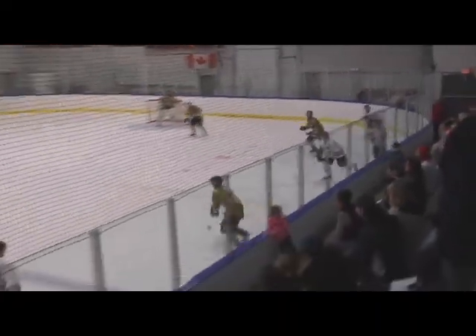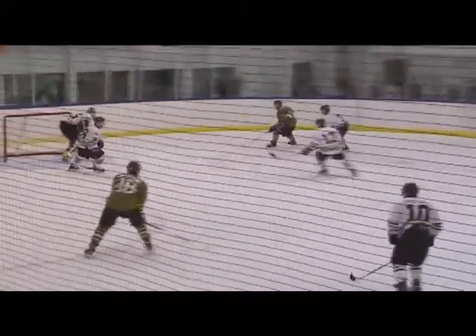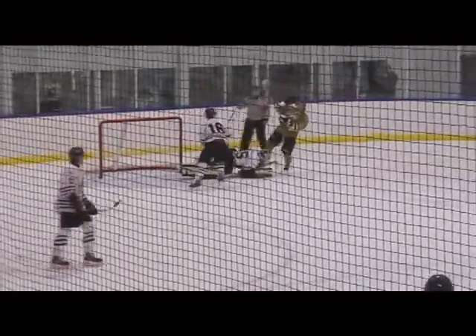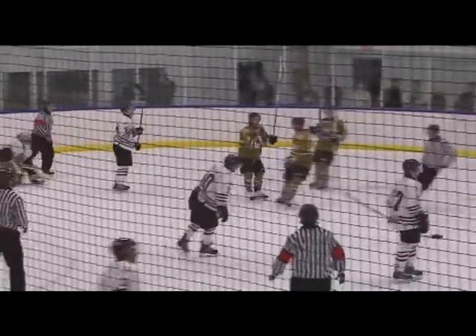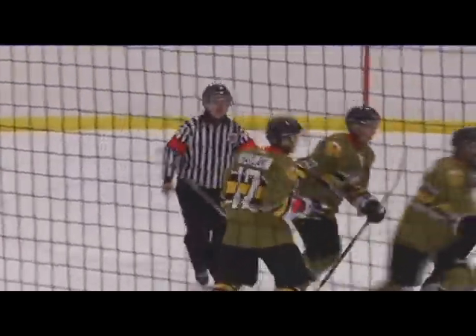Watson defense tries to pick that up and get it up to Harland. Harland's got the puck — he's going to go to some open ice, up over the blue line. Harland, behind the net, shoots out in front. There it is! Oh, that was a beautiful play! Beautiful play — great play by Harland, he goes coast to coast.